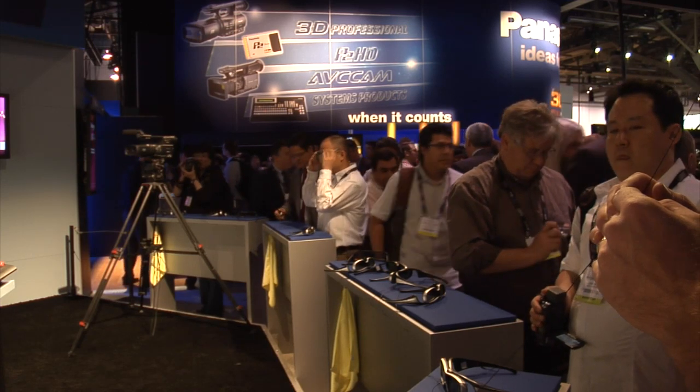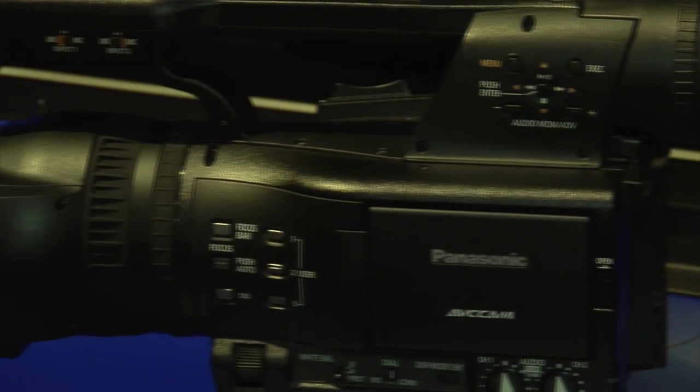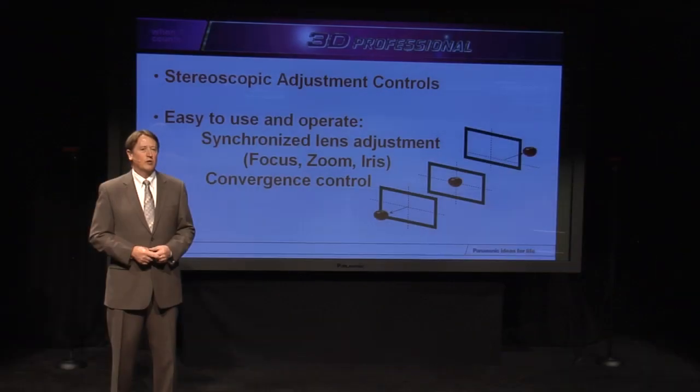It's lightweight. It's easy to use. I was so impressed with the quality of the image. I can see where we would incorporate some of the shooting that we do on that level. The twin lens system, adopted in the camcorder's optical section, allows for convergent point adjustment and provides functions for automatically correcting horizontal and vertical displacement.